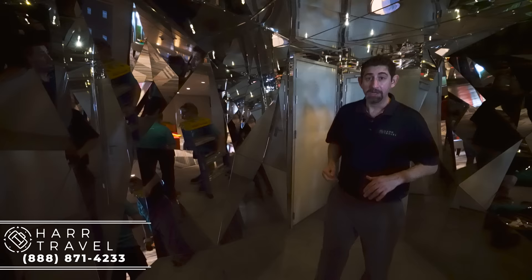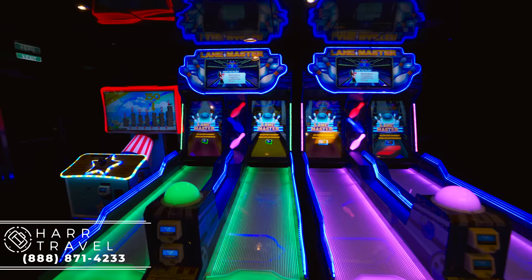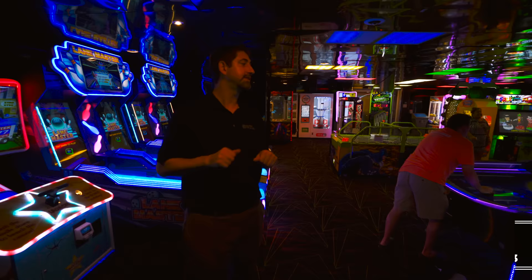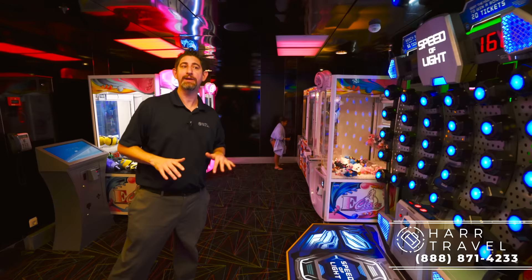Now we're heading into the Challengers arcade — a staple on Royal Caribbean. One thing I want to point out right away is that all of the games are an additional charge, so it's highly recommended that you talk to your kids before and set a budget for the whole cruise or per day. You've got a mix of games — skee-ball, basketball, some bowling, air hockey. There are other places on board with games too, like down on the boardwalk, but for the most part this is the major part of all the video games. You do need to pay for them.